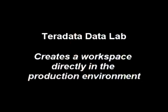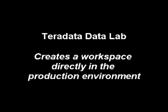But there is a better way. Teradata Data Labs creates a workspace — what we refer to as a data lab — directly in the production environment. Within this production environment, the business analysts can bring in new exploratory data and join it with their production data to begin their analysis. And the processing done in the data lab is managed by workload manager so it doesn't impact the other users within the production data warehouse.